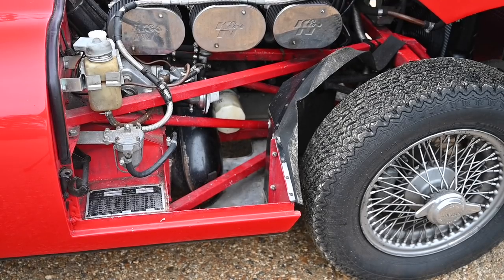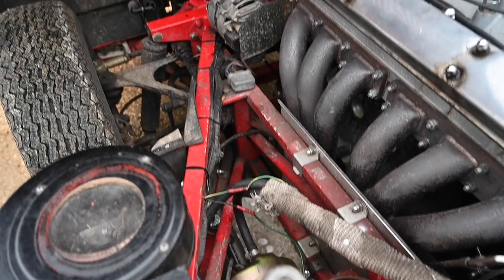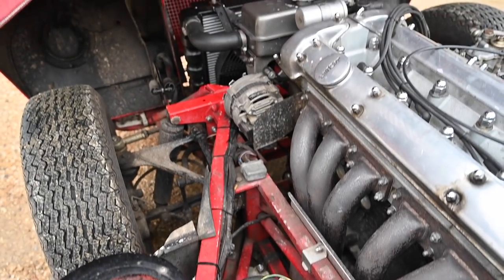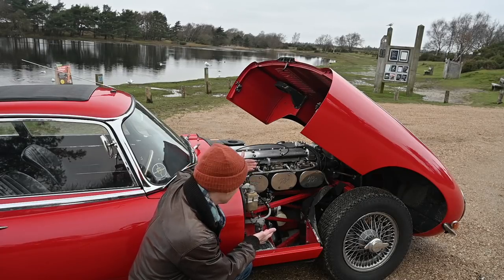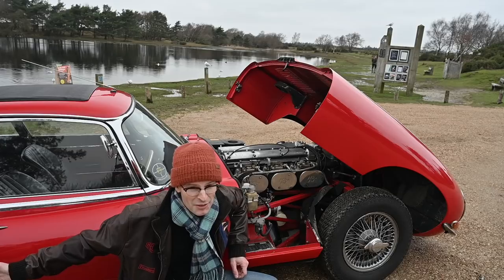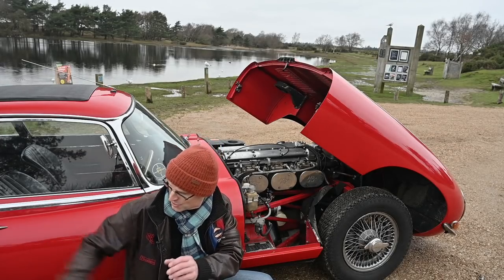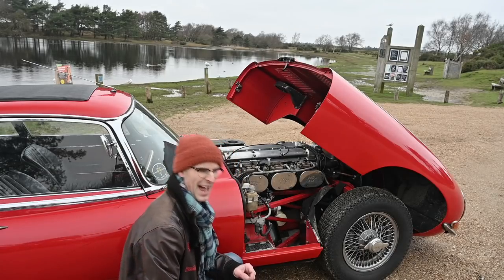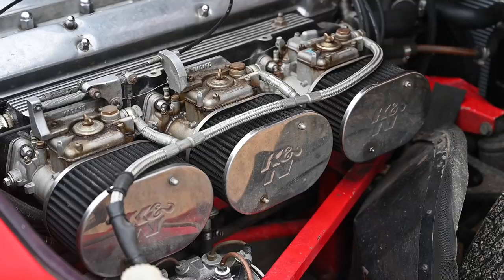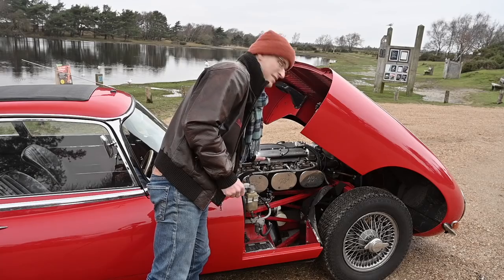With the bonnet up you can see more clearly this subframe, which is bolted to the bulkhead of the monocoque tub behind it. It looks so crude, so basic, almost homemade — but this is the architecture of the car. Around the back there's a similar subframe holding the rear suspension together, with inboard rear discs, twin shocks on either side — a very clever and complicated bit of engineering. Normally this would come with three SU carburettors from the factory, but this has been upgraded to Webers at some point in history.